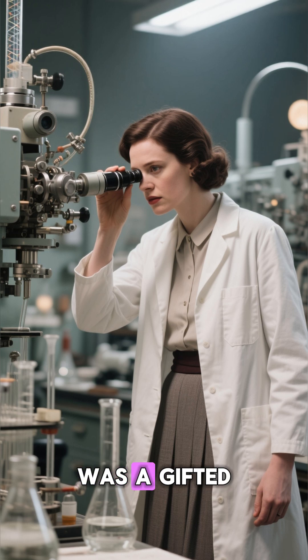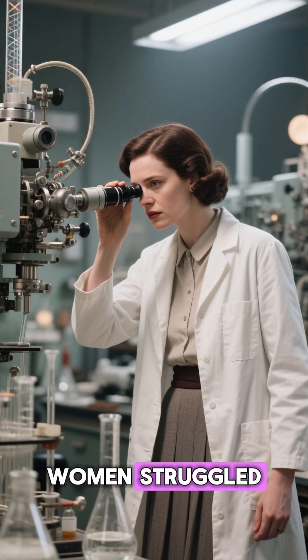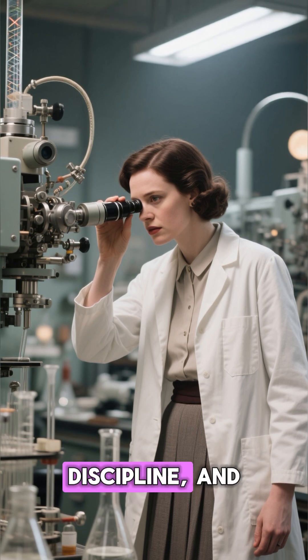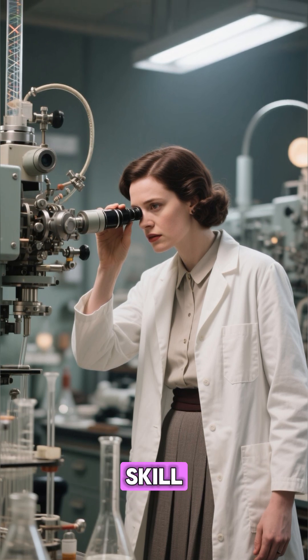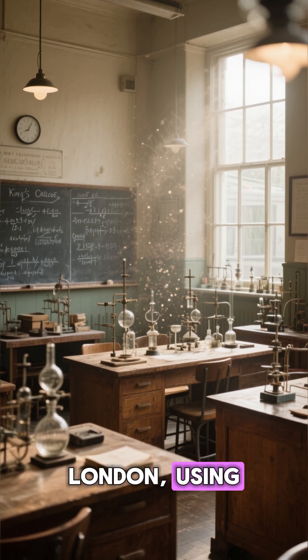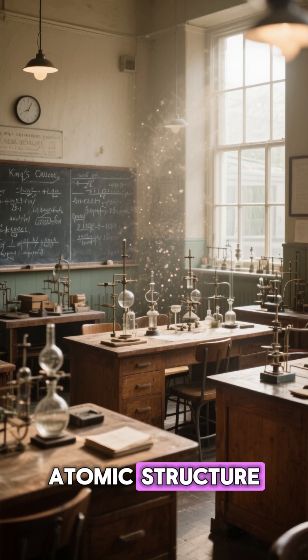Rosalind Franklin was a gifted British chemist and crystallographer. In an era when women struggled for recognition in science, Franklin pushed forward with precision, discipline, and extraordinary skill. In the early 1950s, she worked at King's College London using X-ray diffraction, a powerful technique for revealing the atomic structure of molecules.